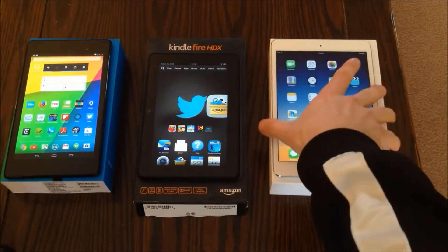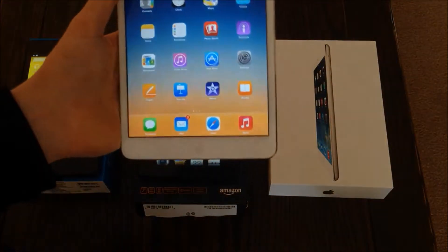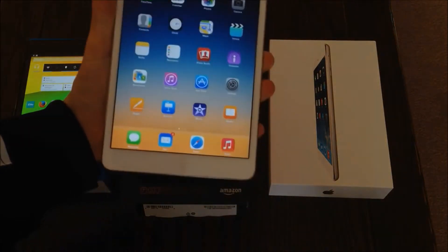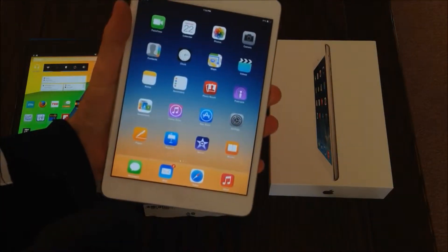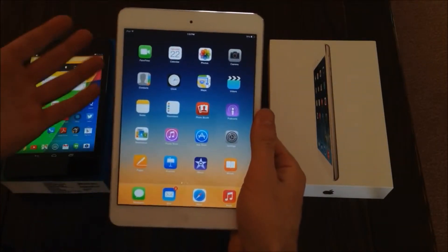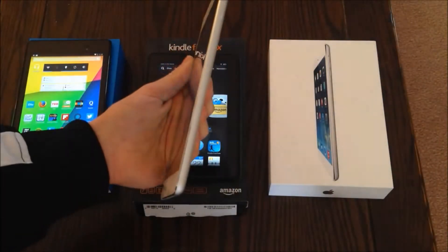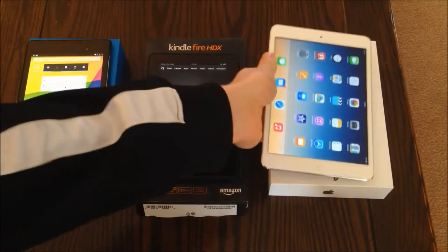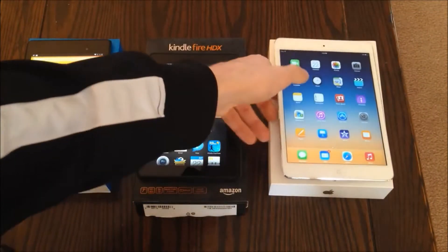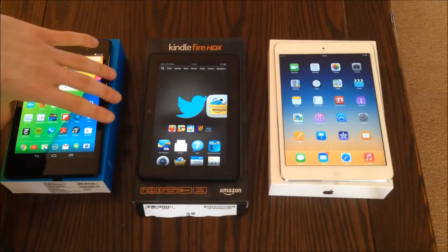The iPad Mini with Retina Display similarly has a small display that you can grab with one hand. It's a little bit bigger, but it's still fine for holding with one hand and reading for a while. All these tablets are thin, and when you look at a tablet that you're going to be reading a lot with text-to-speech or audiobooks, it's important to consider the speaker quality.